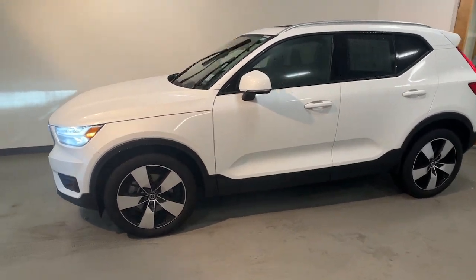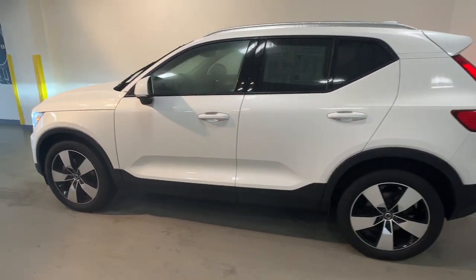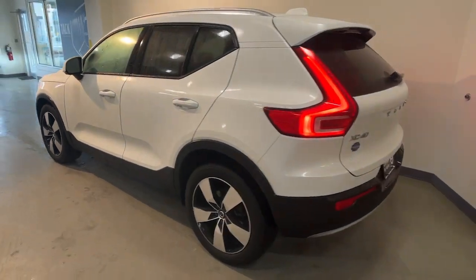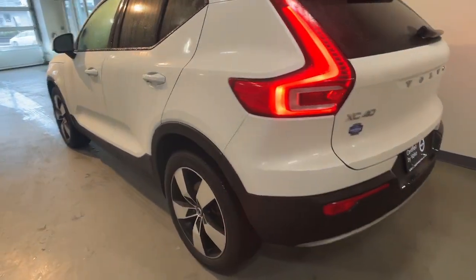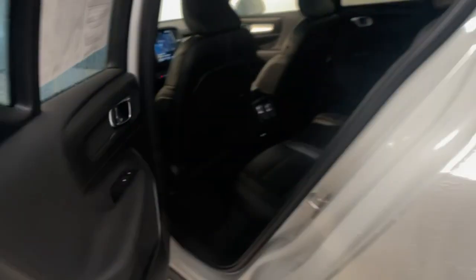Enjoy the view of this 2021 Volvo XC40 with less than 45,000 miles on the odometer. This vehicle provides excellent value. Here's an elegantly appointed XC40.